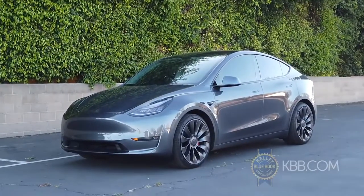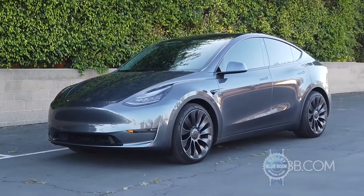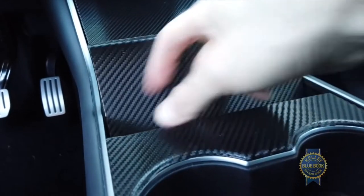Heads up: this particular Model Y is an actual customer car, so it represents what you might actually buy yourself. Just ignore the fake carbon interior trim and the probably-not-legal window tint.